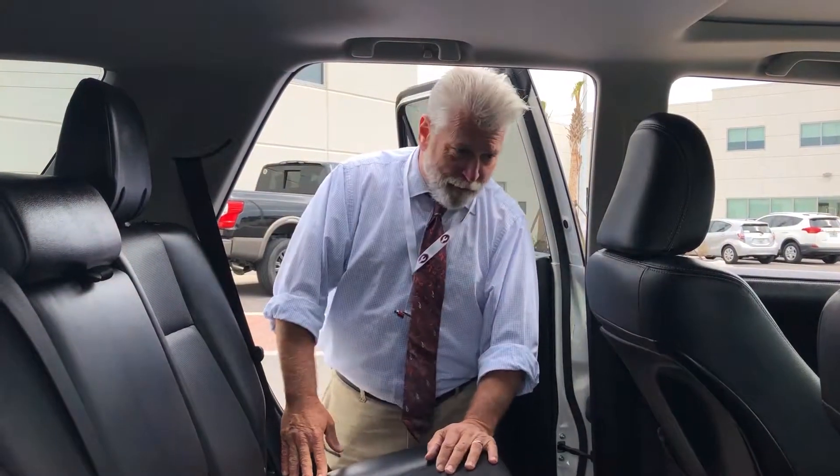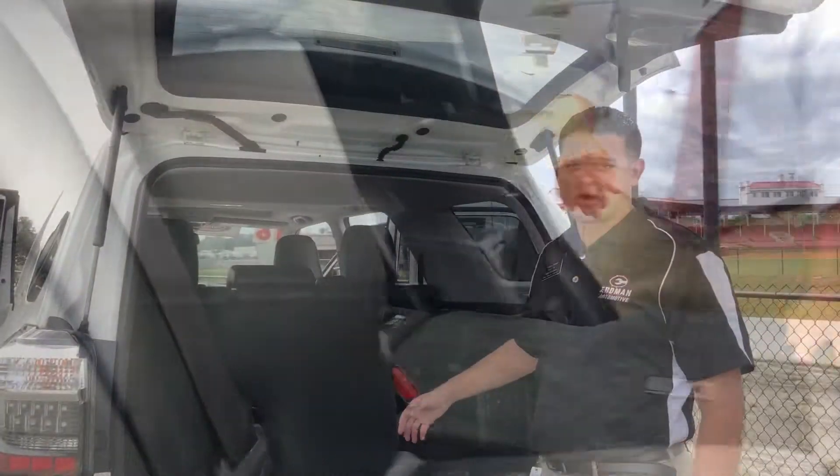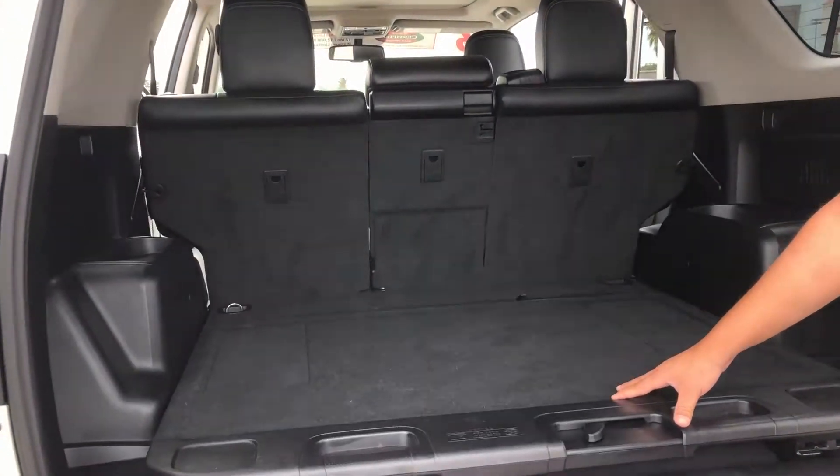This vehicle is very flexible. You can configure it for passengers and family members, or you can configure it for luggage and cargo as well. I know you don't usually do the groceries, but the missus must love all this storage space you have back here. Look at all the room.